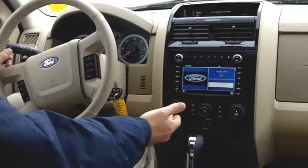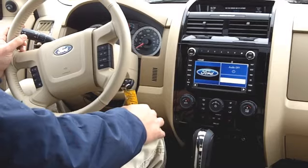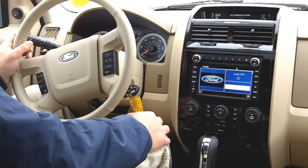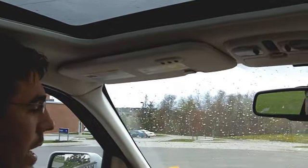Dual climate control is going to be a great feature in this vehicle, and you also get the nice heated seats — wonderful for those Maine winters. Some other nice features available in the Limited include remote start.